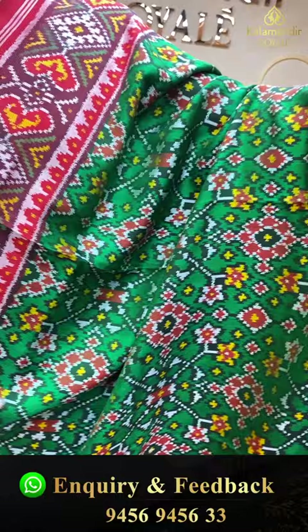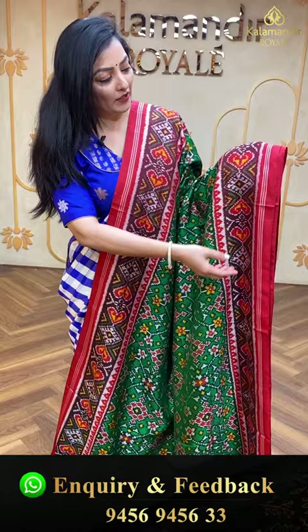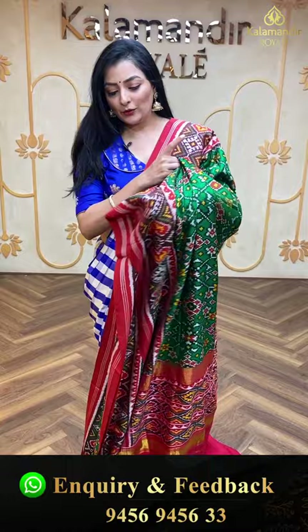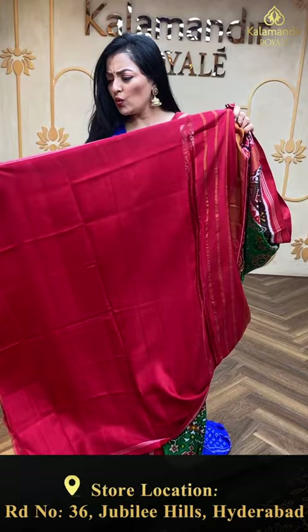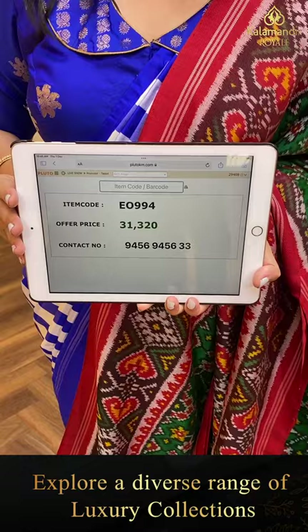Next saree — patola saree in green and red combination. If you love this kind of color, this is the beautiful patola saree for you. Complete patola design all over the body, plain border with lines and zari lines with patola design. Beautiful pallu and plain blouse piece with only lines in the border. Item code EO994, offer price 31,320 rupees.